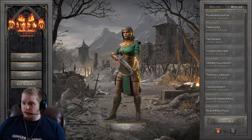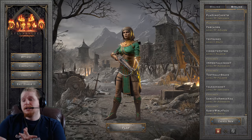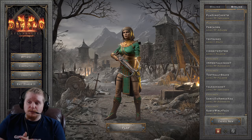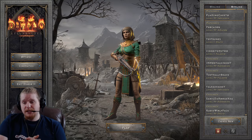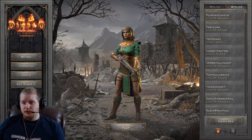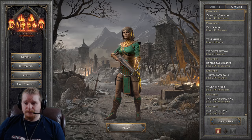Let's go over quickly which super uniques can possibly drop this item — it's a really short list. Frozenstein, Pindleskin, Snapchip Shatter, Thresh Socket, Akmel the Cursed, Bartok the Bloody, Kalenzo the Annihilator, Lister the Tormentor, Ventar the Unholy, Nilathak, Sharptooth Slayer, and Duriel — in that order. So Duriel is the worst and Frozenstein is the best, although Frozenstein, Pindleskin, and Snapchip Shatter are all actually tied for the same probability to drop a Windforce Hydra Bow. These are all Hell difficulty, by the way.